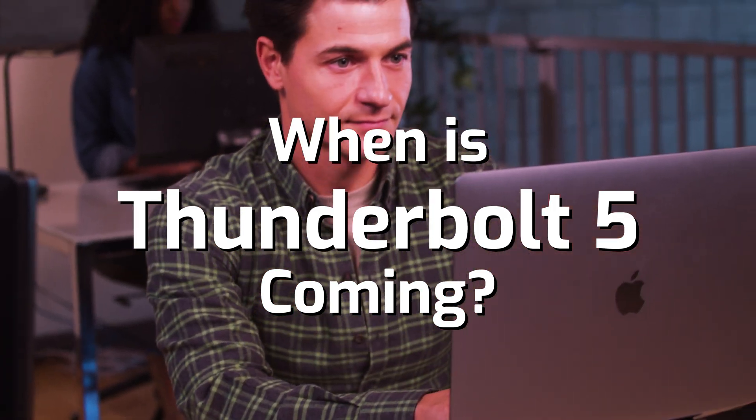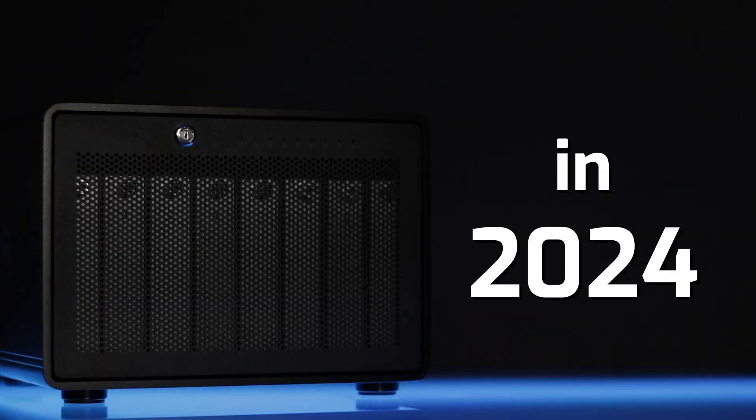So when is Thunderbolt 5 coming? The first Thunderbolt 5 products are expected to launch next year, 2024. And no one is more excited about the possibilities that Thunderbolt 5 will bring than everyone here at OWC.